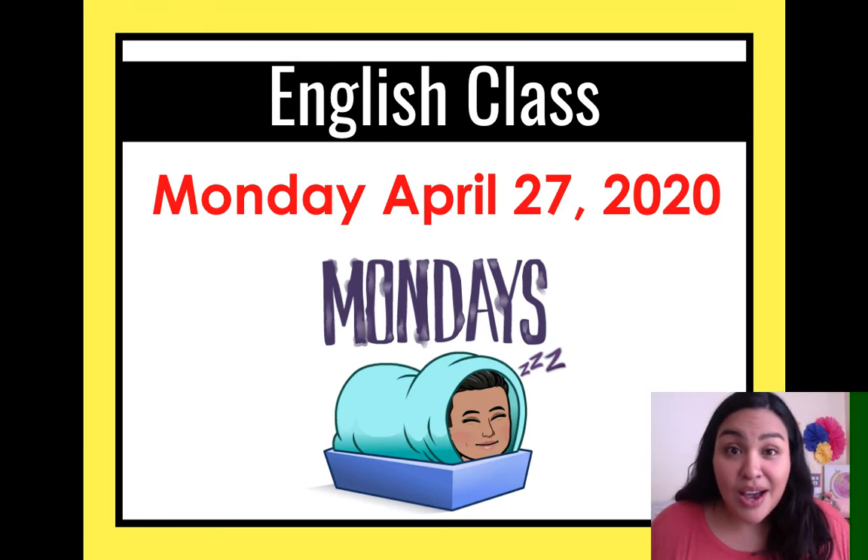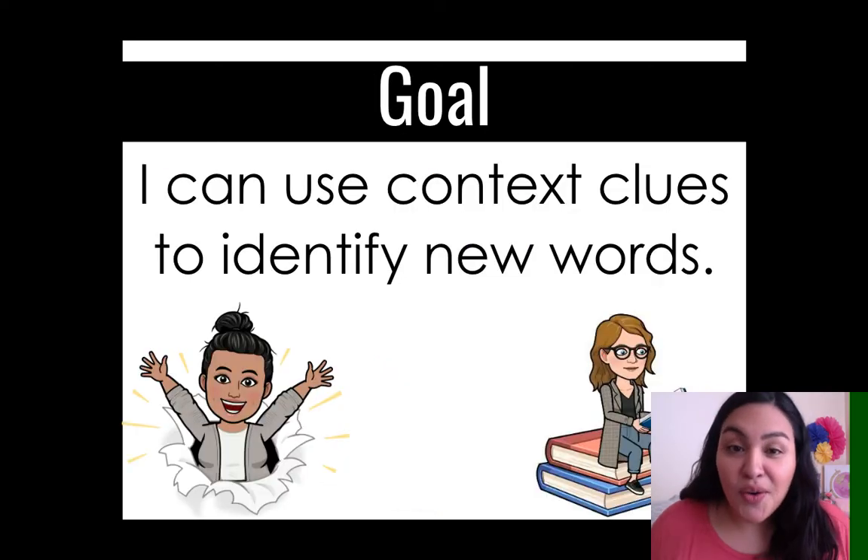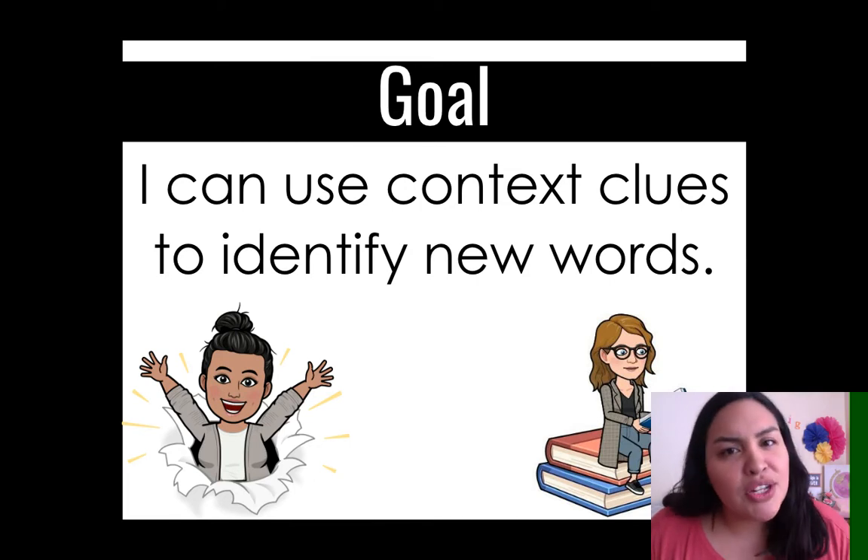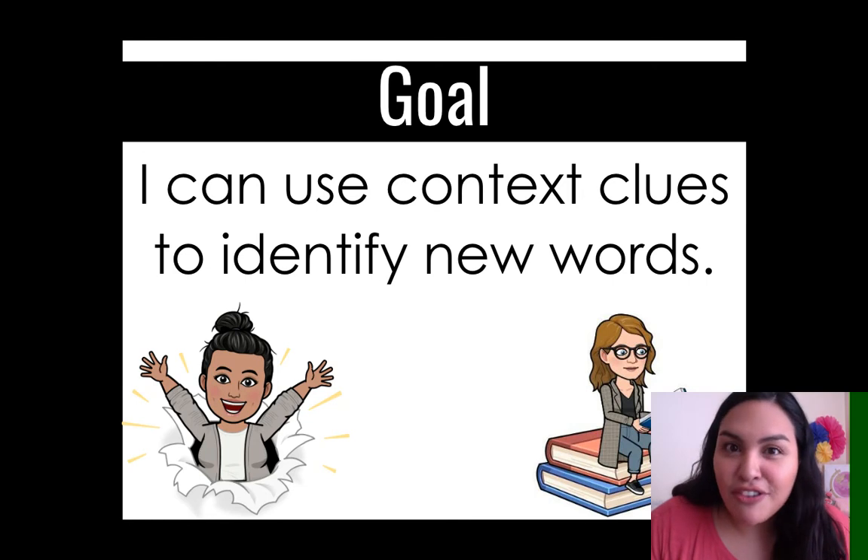Now we are going to be starting a new unit. Our new goal is: I can use context clues to identify new words. We know how to use context clues, but in this unit we're going to be working more on writing, more on reading, a little bit of grammar — getting ready for middles.